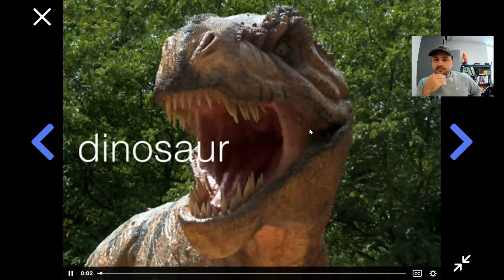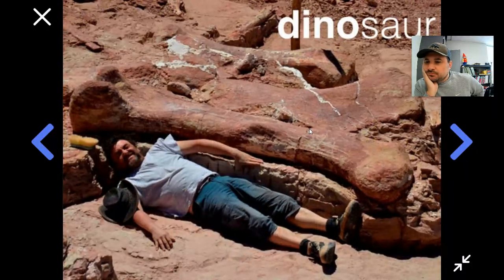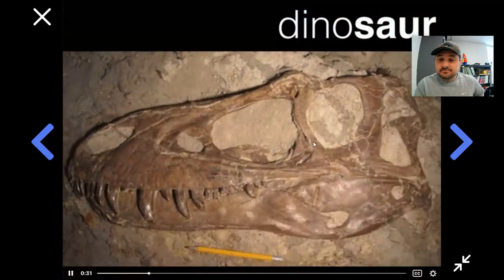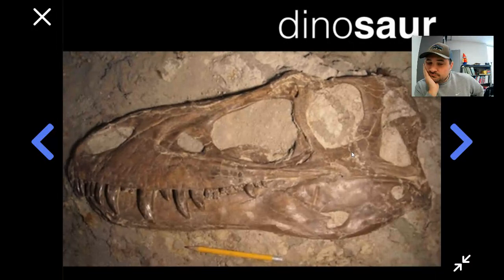The word dinosaur itself comes from something you've just learned about. It's a combination of two words from the Greek language: dino, which means terrifying, and sore, which means lizard. So dinosaur means terrifying lizard. Dino — the terrifying part — is because the bones were clearly from gigantic creatures with ferocious-looking teeth and claws. The sore part is because when scientists looked at the bones, such as the skull, they thought, hey, this looks a lot like a lizard.